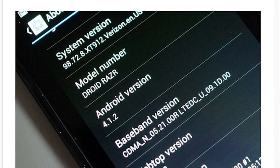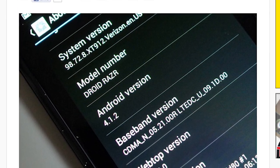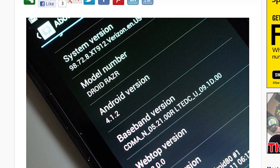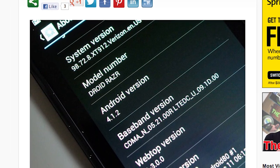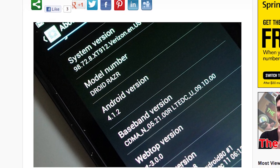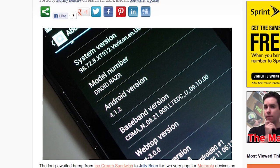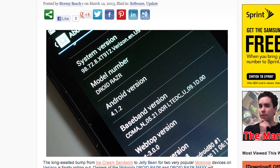There's a Jelly Bean OTA update for the Droid Razr and the Droid Maxx. This is the official Jelly Bean update and it is finally rolling out. It's a pretty big update at 338 megabytes, so make sure you're on a Wi-Fi connection and make sure your battery is at least above 50%. If you haven't received your update yet, just go into your About Phone settings and check your system updates.